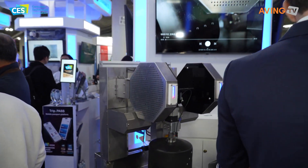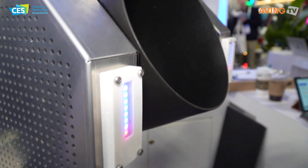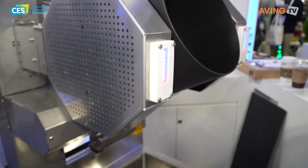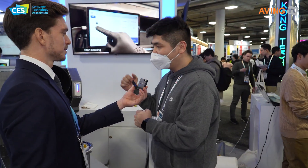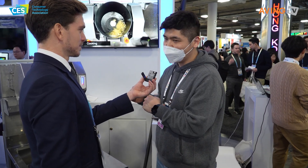We talked about recipes. Where are the recipes? Are they online? Are they on a cloud service? How do the recipes work? Yes, we have all the recipes in our cloud system. So the recipes are already stored online on their cloud-based server.